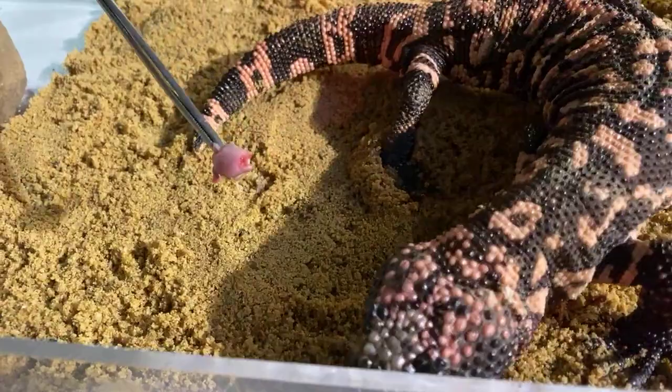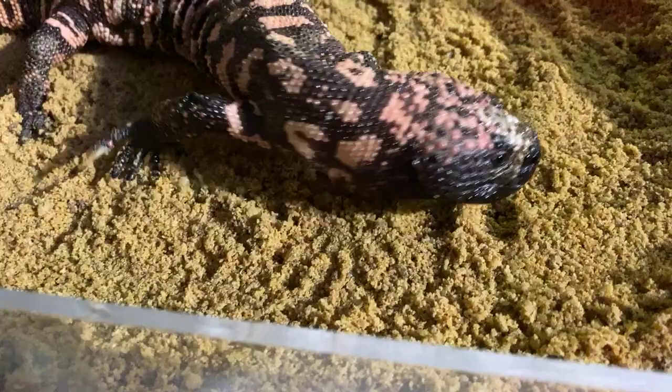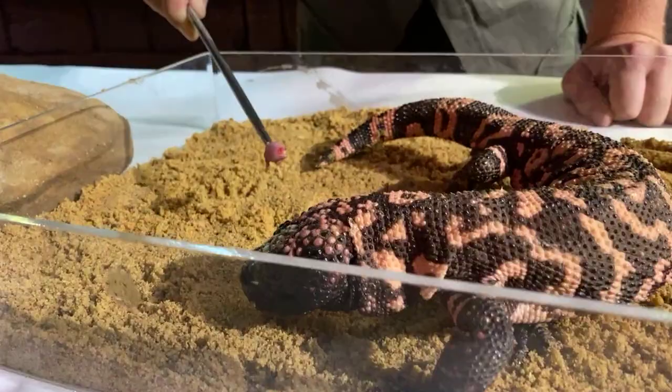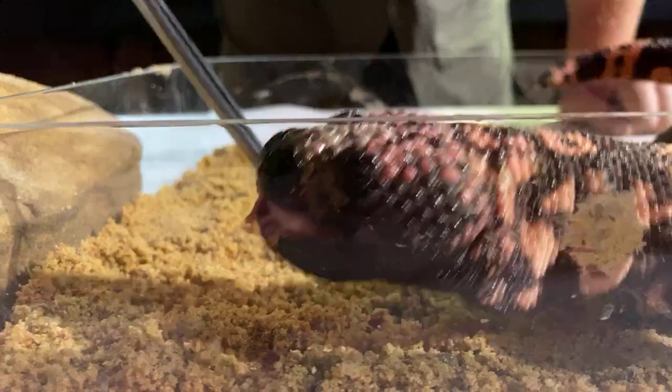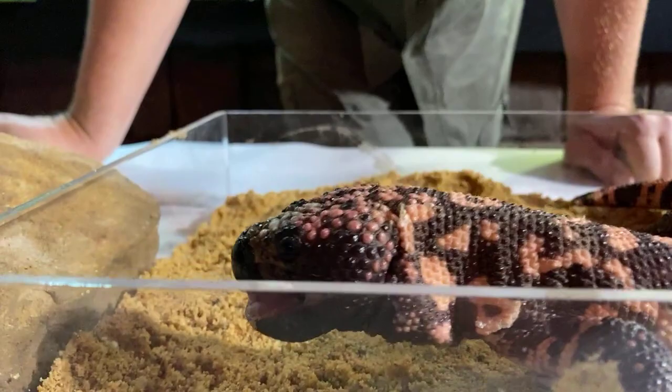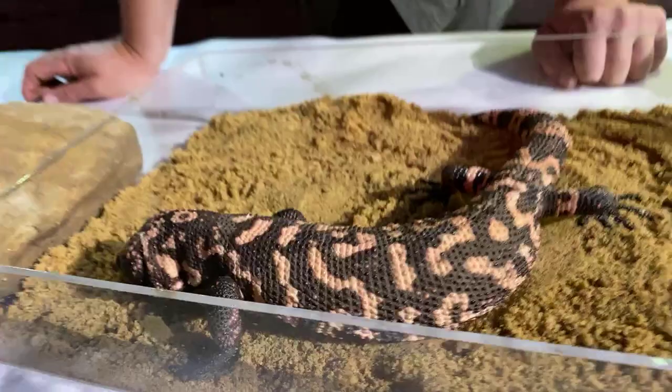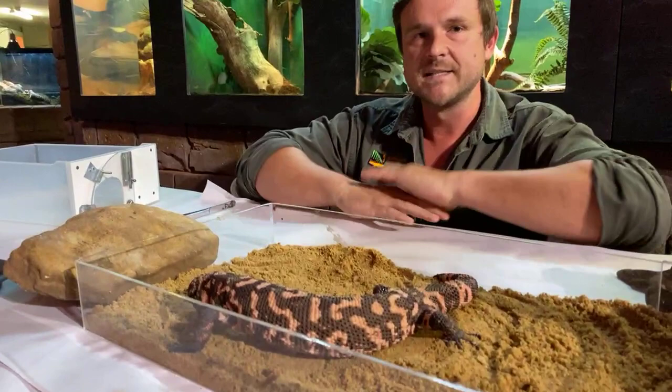A few years ago there was something pretty exciting in the science world — one of the first Gila monster nesting sites was discovered during a housing development. They were digging in a backyard and actually dug up a Gila monster nest, which is something that hadn't been seen very often. Now, if you notice the Gila monster, he would have stuck out his forked tongue — they have a bifurcated tongue, just like any snake species. All snake species have a forked tongue.